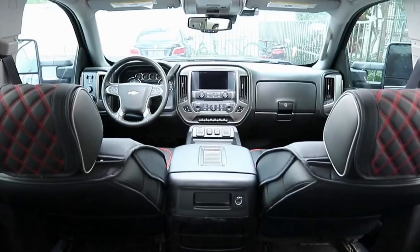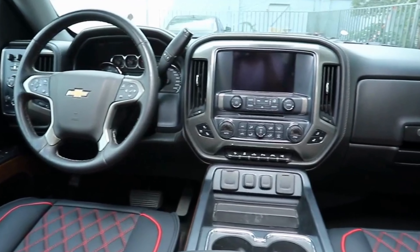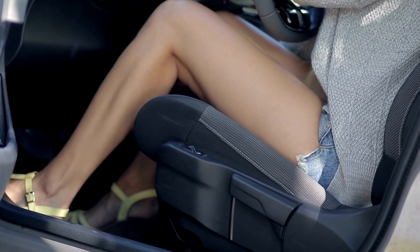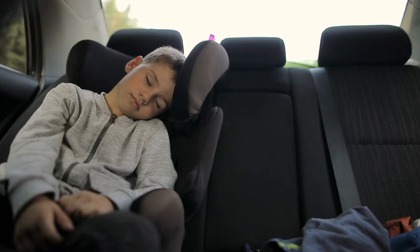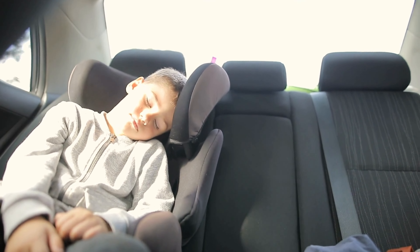Not only do they look great, but they also offer protection against wear and tear, spills, and stains, ensuring your seats stay in pristine condition for longer. Made from high-quality materials, these covers are durable and easy to clean, making them a practical choice for any Sierra owner. Upgrade your ride with Ayurkshun Car Seat Covers today.